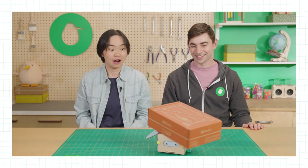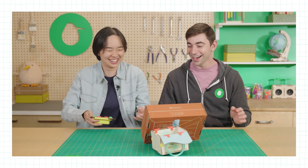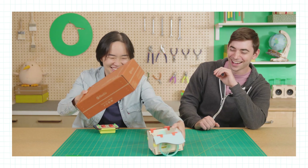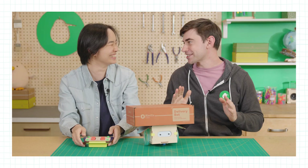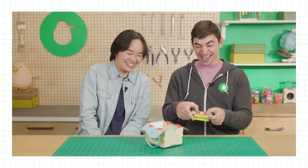Thanks so much for building along with us! If you'd like to see more, be sure to subscribe to our channel for more fun, easy-to-follow builds. Oh no — wait, wait, wait! I got too excited. Was that too much?